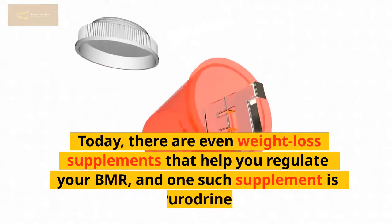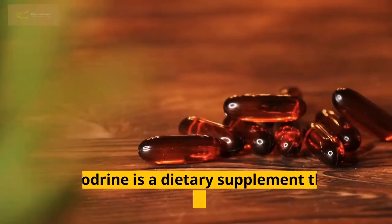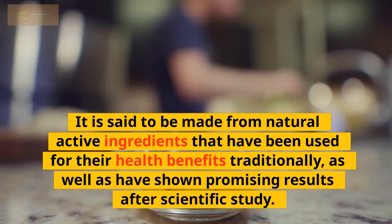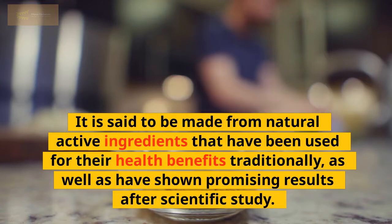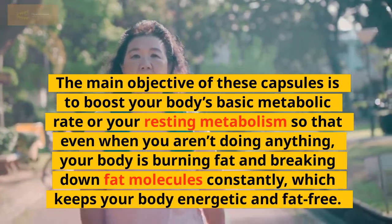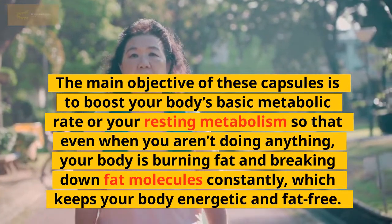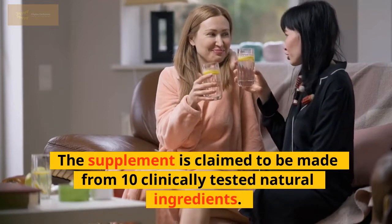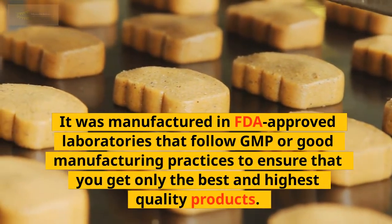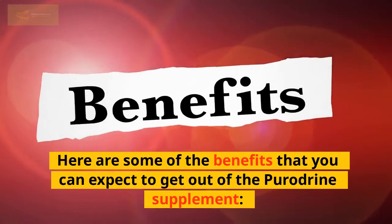Today, there are even weight loss supplements that help you regulate your BMR, and one such supplement is Poridrine. Poridrine is a dietary supplement that comes in the form of capsules. It is said to be made from natural active ingredients that have been used for their health benefits traditionally, as well as have shown promising results after scientific study. The main objective of these capsules is to boost your body's basic metabolic rate or resting metabolism so that even when you aren't doing anything, your body is burning and breaking down fat molecules constantly, keeping your body energetic and fat-free. The supplement is claimed to be made from 10 clinically tested natural ingredients, manufactured in FDA-approved laboratories that follow GMP or good manufacturing practices.